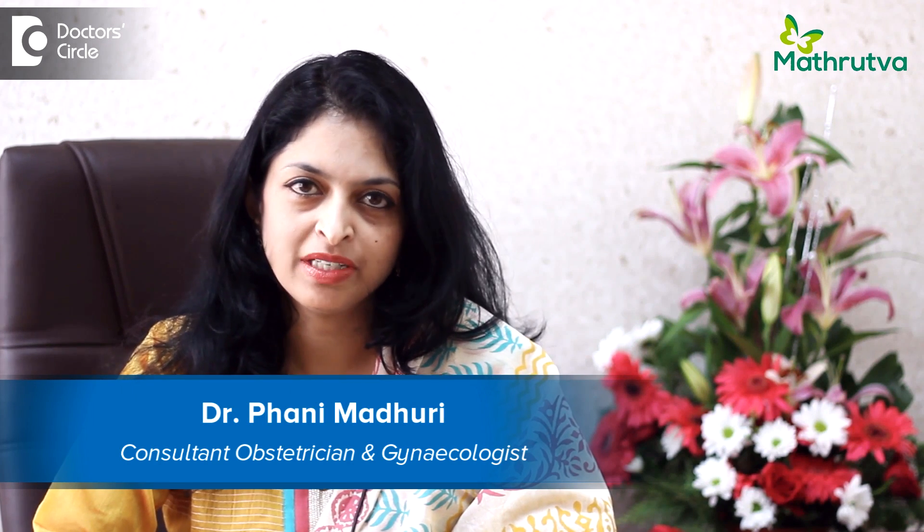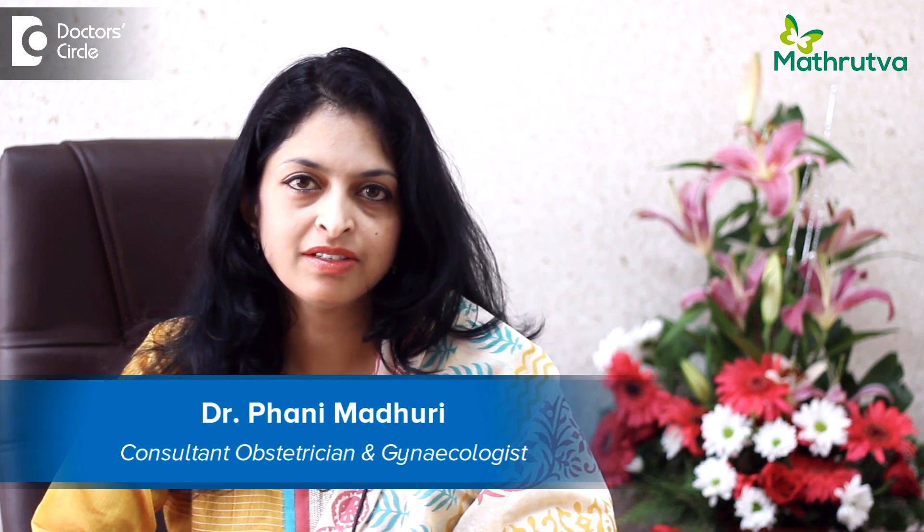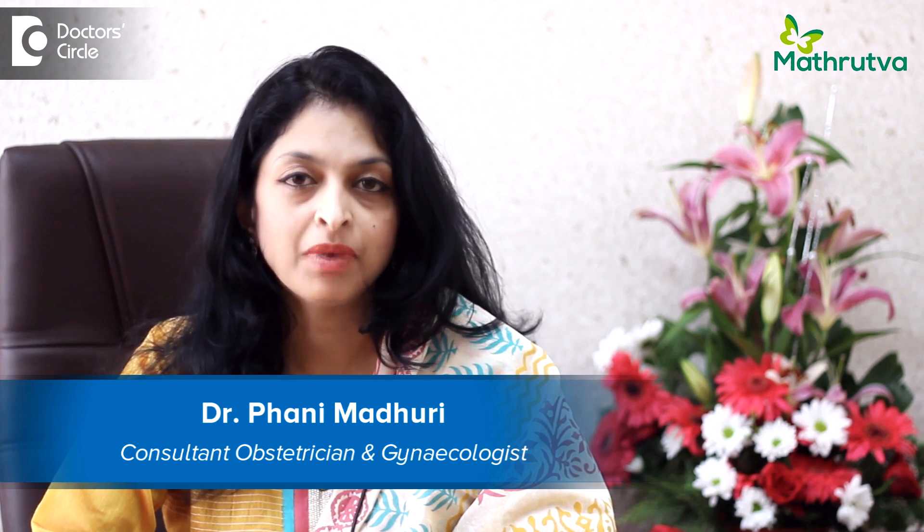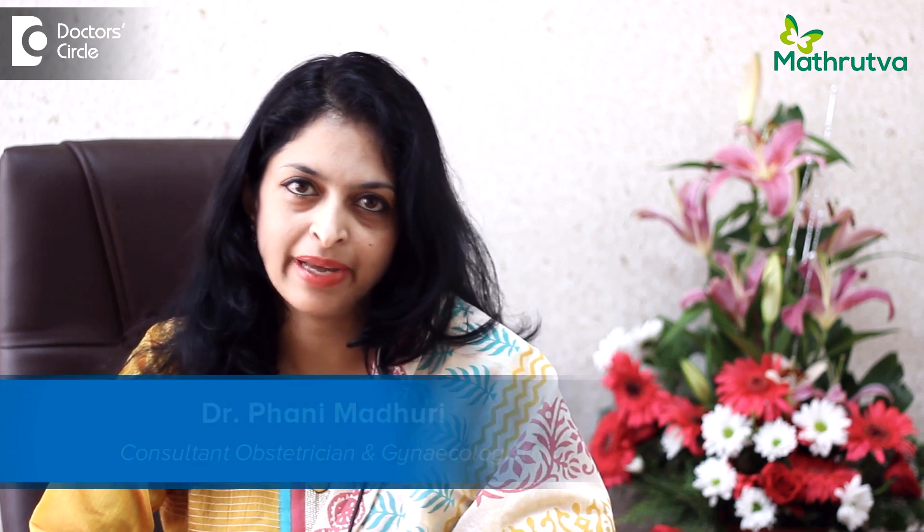Hello, I'm Dr. Pani Madhuri. I'm a consultant in reproductive medicine as well as obstetrics and gynecology at Matratva Fertility Centre, Kormangla, Bangalore.